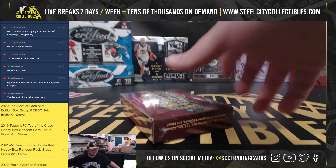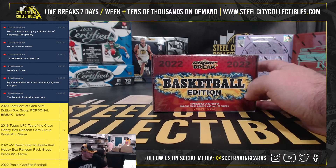Alright, our next break here is for Robert. It's a 2022 Super Break Basketball Edition box. Good luck, Robert.